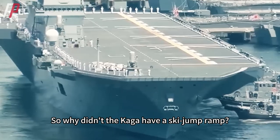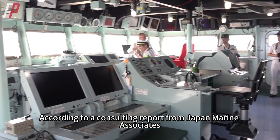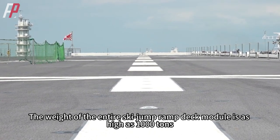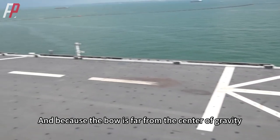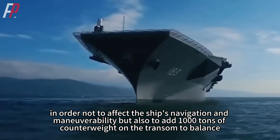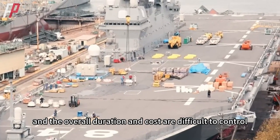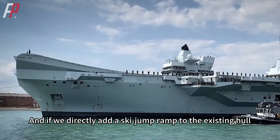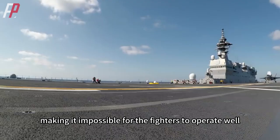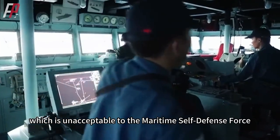So why didn't the Kaga receive a ski jump ramp? The biggest reason is probably size and weight. According to a consulting report from Japan Marine Associates, Yokohama Isogo Shipyard, the weight of the entire ski jump ramp deck module is as high as 1,000 tons. Because the bow is far from the center of gravity, the moment is larger, and to preserve navigation and maneuverability, an additional 1,000 tons of counterweight on the transom would be needed to balance it. This increases complexity, duration, and cost. Moreover, adding a ski jump ramp to the existing hull would either reduce the number of fighter landing points or make the spacing too narrow — ultimately sacrificing the operational efficiency of the carrier aircraft.